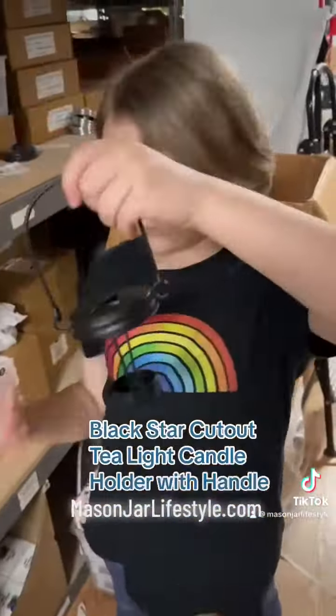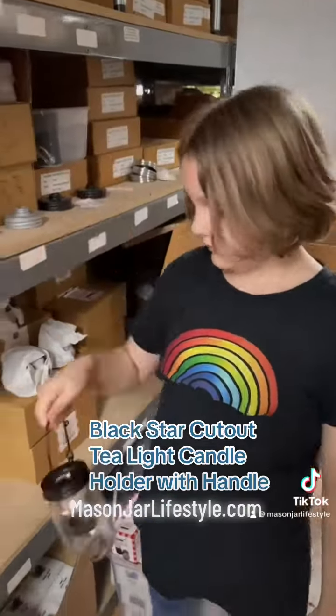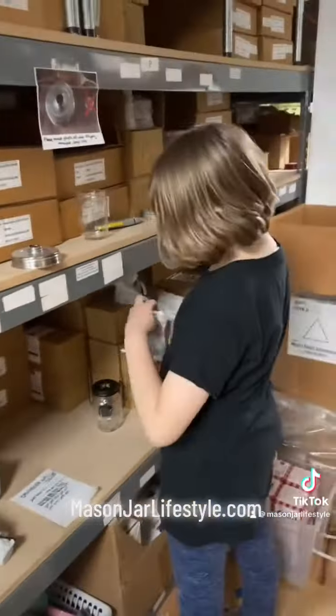Up next is another really cute item — it's our cut-out tea light candle holder with handle. We've got these in a couple different finishes and styles for regular and wide mouth. Nature's Pantry got the Black Star.